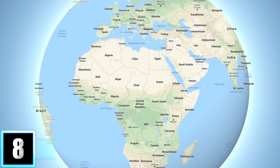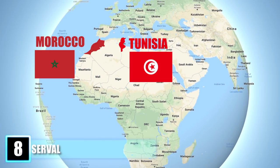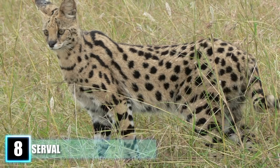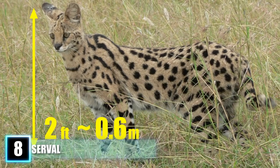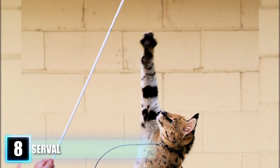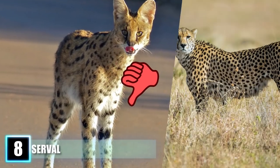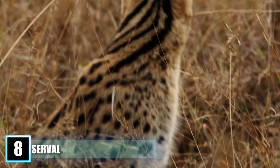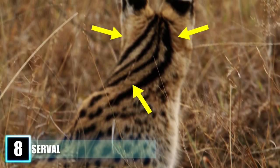Number 8: the Serval. Native to the northern African nations of Morocco and Tunisia, the slender-spotted serval resembles a miniature cheetah, standing around 2 feet tall and a maximum of about 3 feet in length, but the medium-sized cat has some unique characteristics that separate it from its speedy big brother. In addition to its dark spots, this feline also has black stripes that run down the back of its neck.